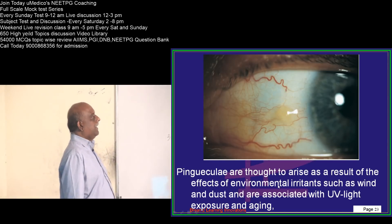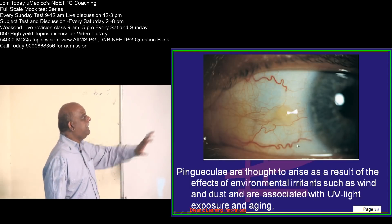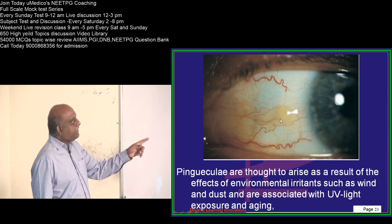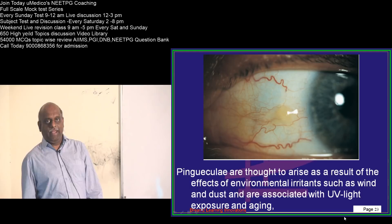What is pinguecula? It typically occurs because of certain environmental irritants like ultraviolet light exposure, aging, etc., which can lead to the development of pingueculae.